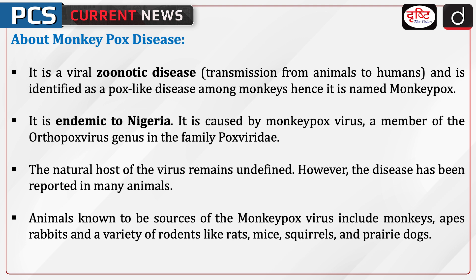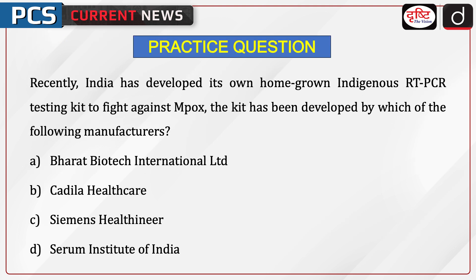The natural host of the virus remains undefined. However, the disease has been reported in many animals. Animals known to be sources of the Monkeypox virus include monkeys, apes, rabbits, and a variety of rodents like rats, mice, squirrels, and prairie dogs.